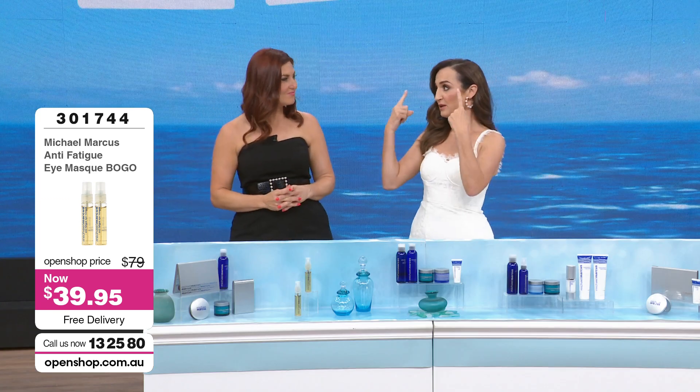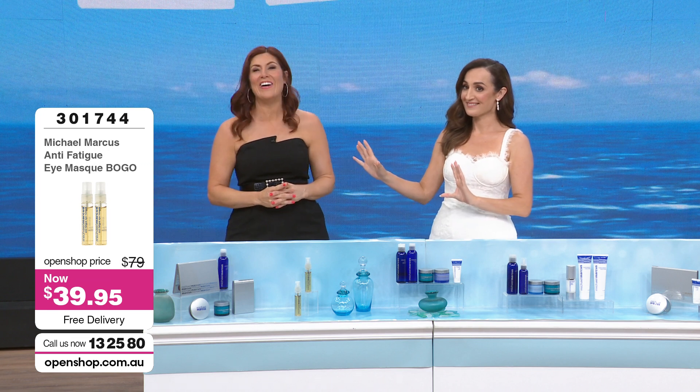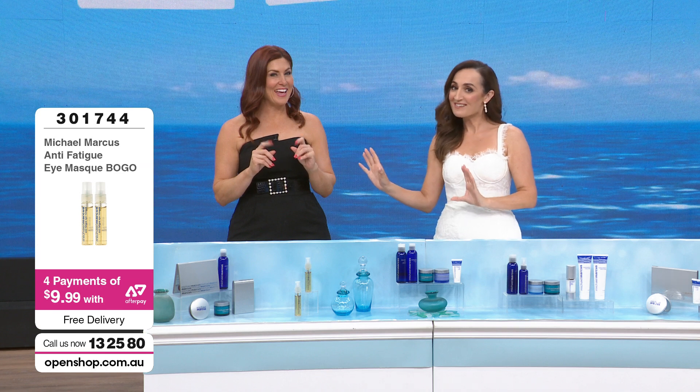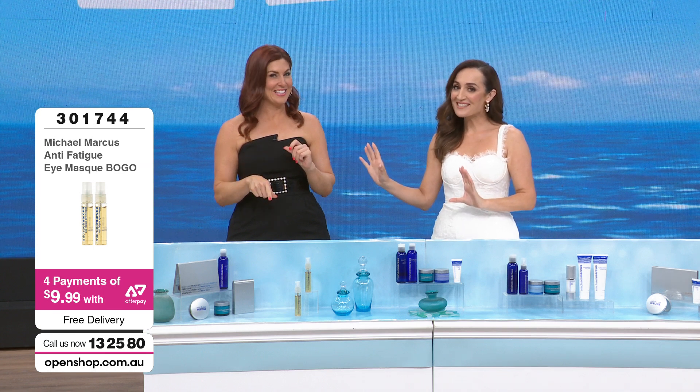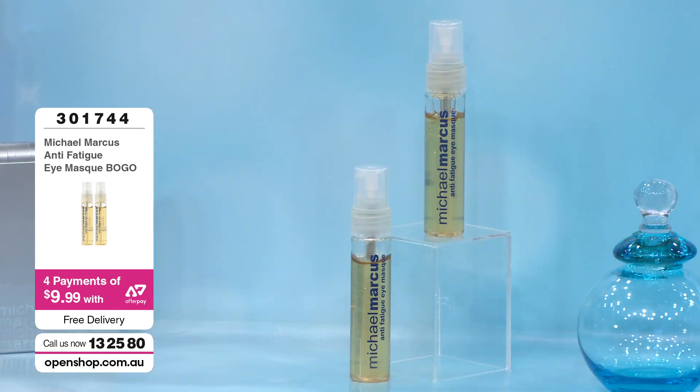If you've got the dark circles and the bags — Santa's going to put an anti-fatigue eye mask in her Christmas stocking this year. She loves to host a little shindig, loves this time of year. Item number 301744. So that's our live preview — three packs.